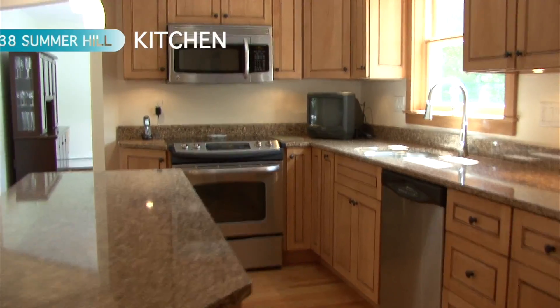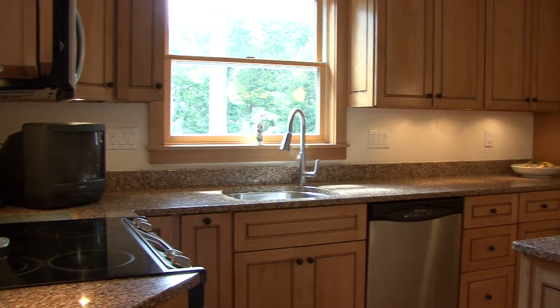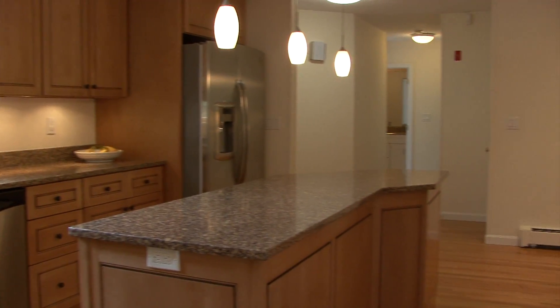The new and open kitchen was recently refinished and is built for entertaining. This gourmet kitchen space includes a beautiful island with granite countertops and new stainless steel appliances.